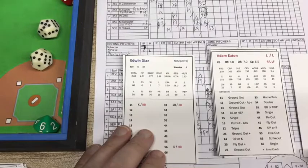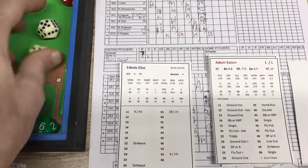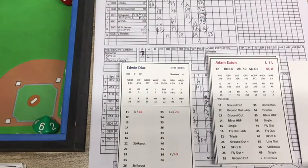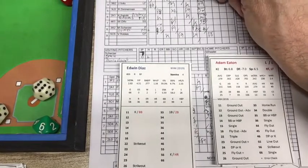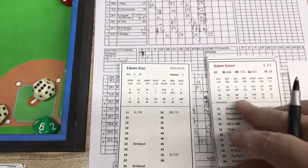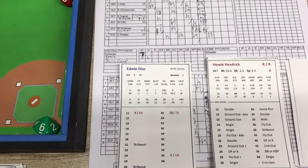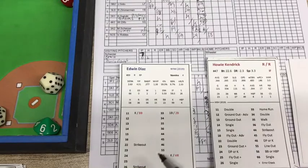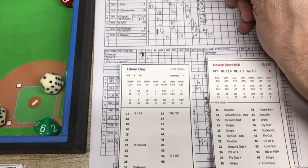The Mets are two outs away from their fifth victory. They are 4-4 right now on April 7th, their ninth game. Here's the pitch from Edwin Diaz to Adam Eaton — that's a 26 and that's strike three. Eaton down swinging, got him with a high fastball. With two outs, it's Howie Kendrick. Here's the pitch from Diaz — that's a 23, a blank, ground out with a check for an error. No error. That is to Rosario the shortstop, over to first — low throw scooped out by Alonzo. Ball game over.